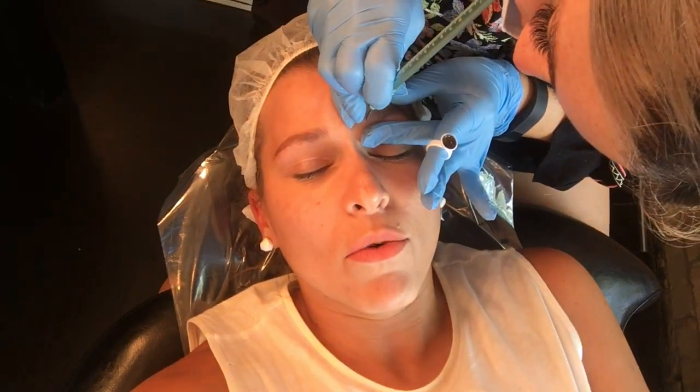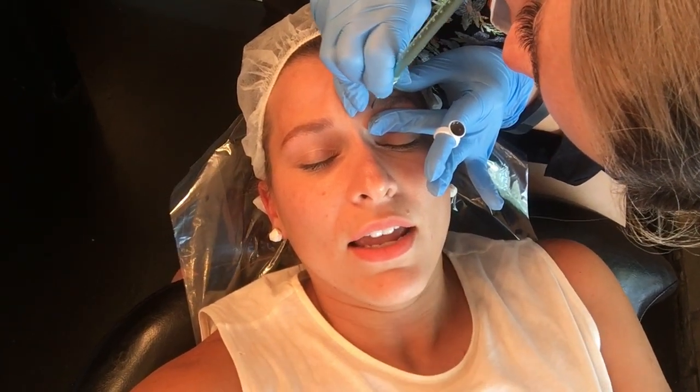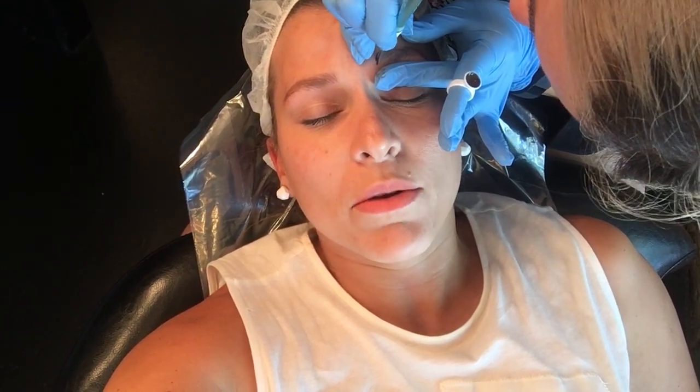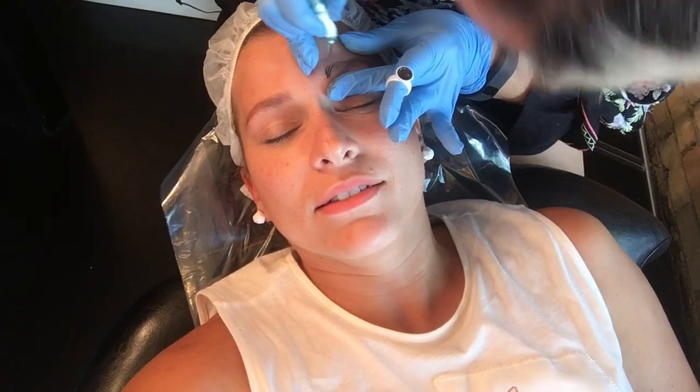We've done the first pass and are now starting on the second side. When Lisa started I couldn't feel it at all because it was numb. The further she went, I could feel it a little bit, but it wasn't bad at all — it wasn't painful. After you've had children the pain scale just goes out the window. This is like a 0.5 on the pain scale. This is nothing.